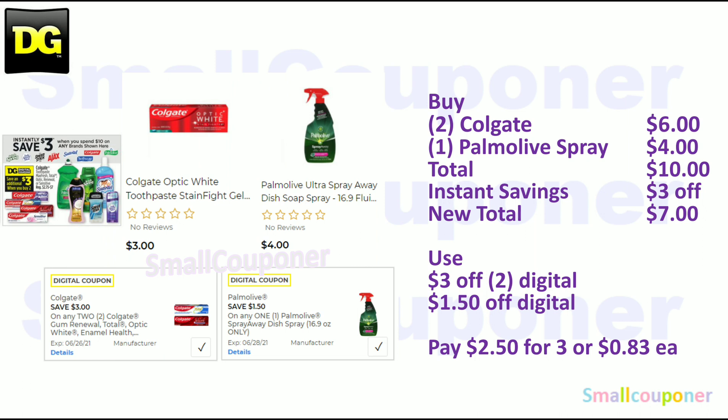You can buy two of the Colgate — make sure to scan them in to confirm the 3-off-2 is attaching, because not all of them are. Two Colgates are $3 each, so $6 total, plus one Palmolive spray for $4 — total comes to $10. You get that $3 off instantly at the register, so your new total is $7. Then use the 3-off-2 Colgate digital and $1.50 off Palmolive spray digital, and you'll pay $2.50 for three items, or about $0.83 each.